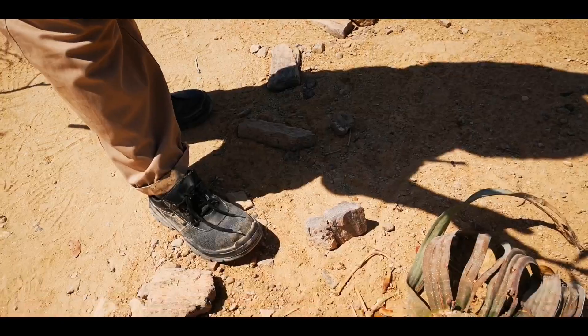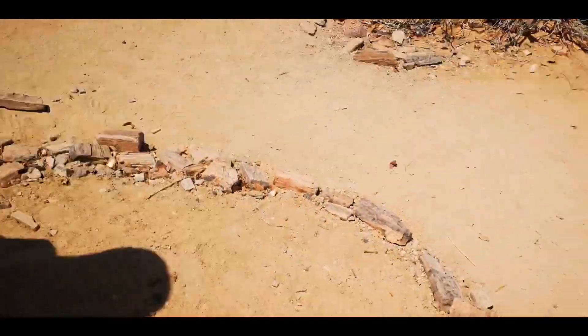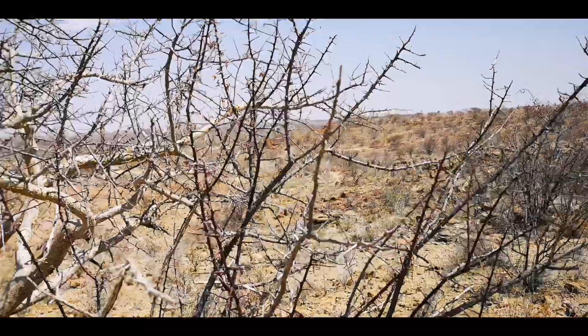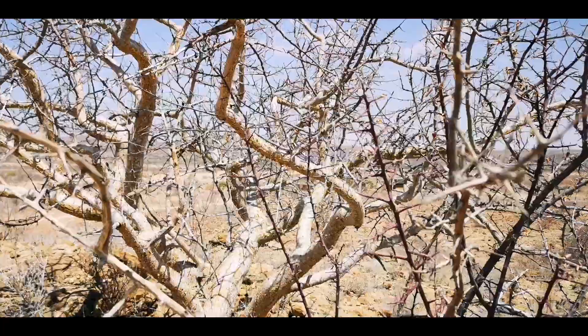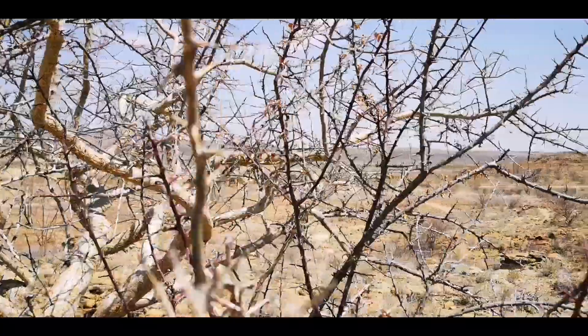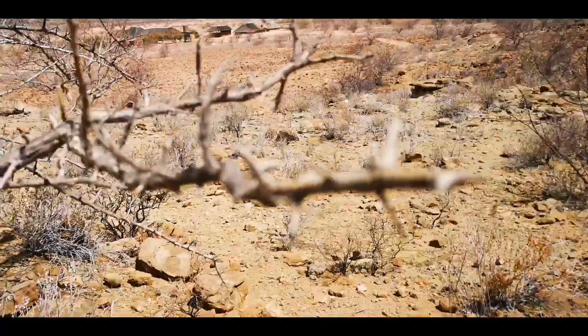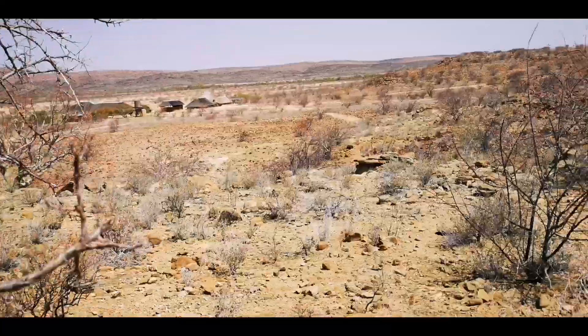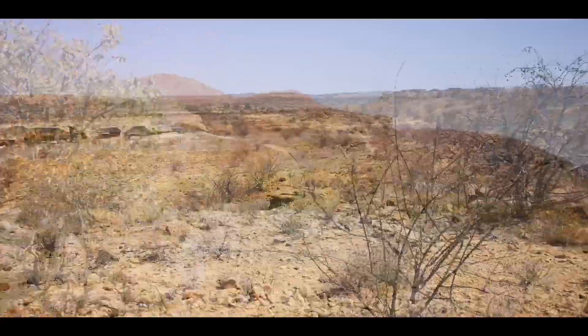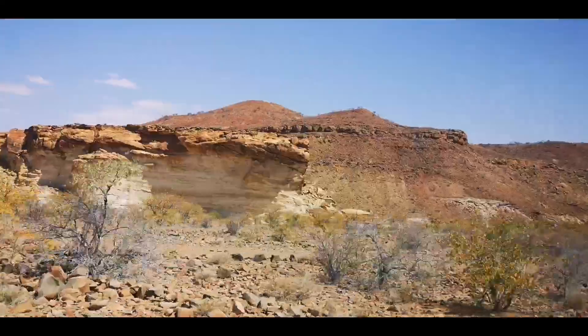This is the female flower and that is the male flower. This is a world heritage site — Namibia's first world heritage site. You see this tree has no leaves. That's why they call it the Namib desert — it is one of the oldest deserts in the world.